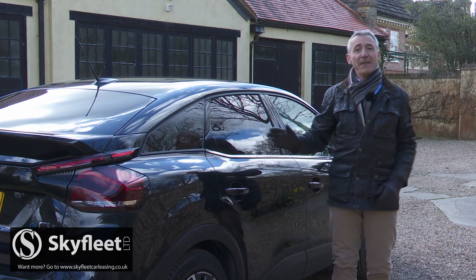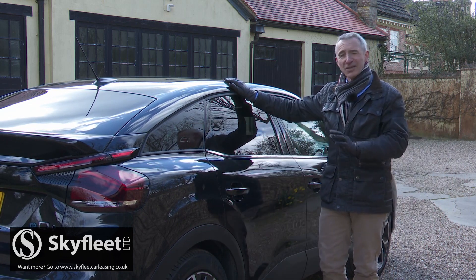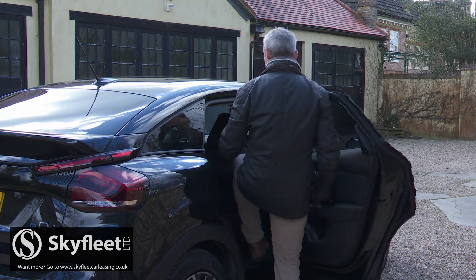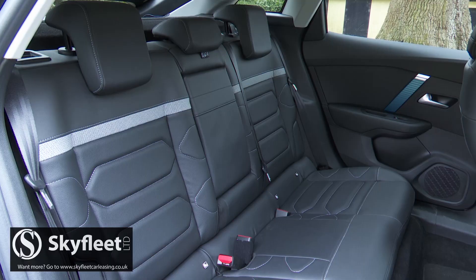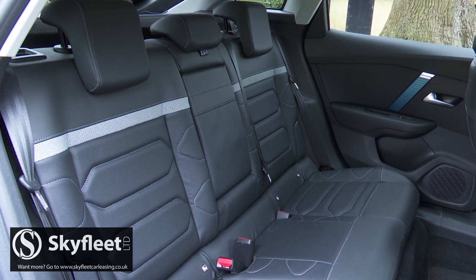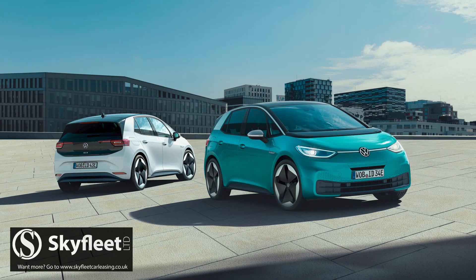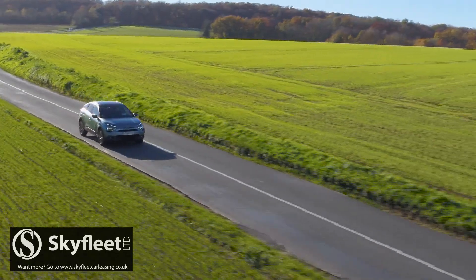Let's take a look in the rear. The EC4 is 4.35 metres long, which isn't huge for a Focus-sized hatch, but once inside, space is reasonable on the rear seat. The brand claims best-in-class knee room — we wouldn't quite agree with that. There is a little more room in the back of a rival Volkswagen ID.3, but it'll be fine for a couple of adults on medium-length trips.